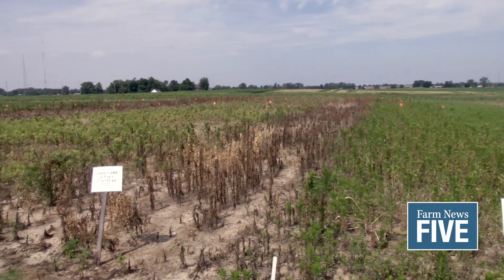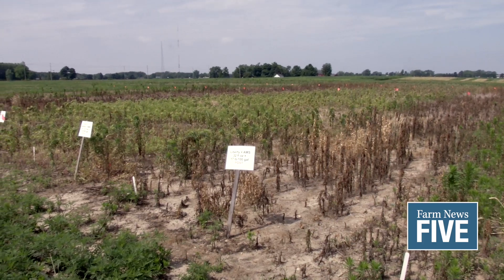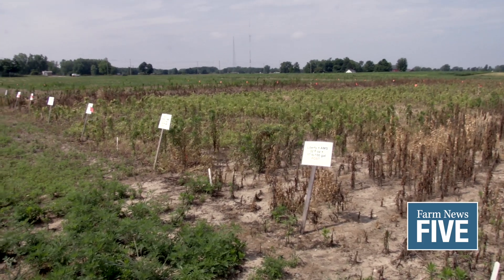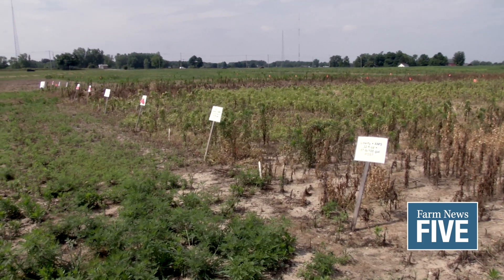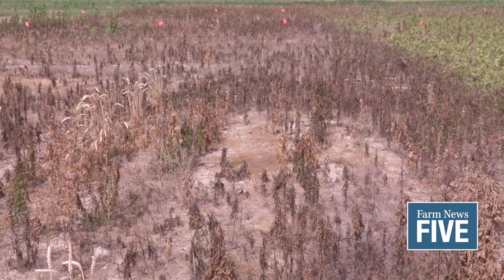Many fields remain unplanted this year, causing significant weed control challenges for growers. The most prevalent weed popping up in fallow fields across the state is glyphosate-resistant marestail, and the MSU Weeds team is researching the best strategies to control that weed.